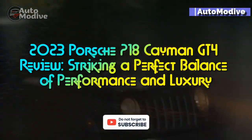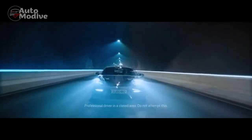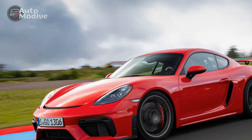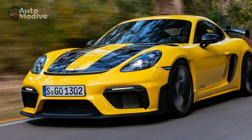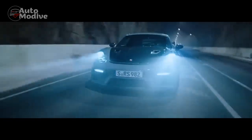2023 Porsche 718 Cayman GT4 Review: Striking a Perfect Balance of Performance and Luxury. In the ever-evolving world of high-performance sports cars, Porsche has consistently been a prominent player, setting the benchmark for thrilling driving experiences. The 2023 Porsche 718 Cayman GT4 is no exception, embodying the brand's commitment to engineering excellence and driving pleasure. With its combination of power, precision, and luxury, the 718 Cayman GT4 is a dream come true for driving enthusiasts. In this review, we will delve into its strengths and weaknesses to provide a comprehensive overview of this awe-inspiring machine.